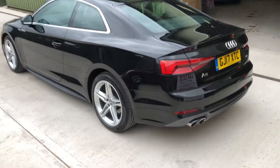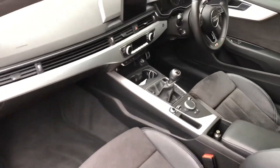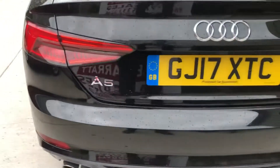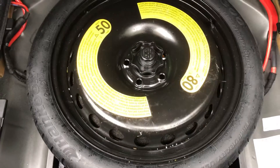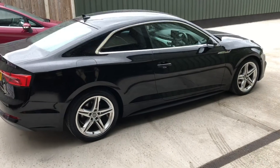Nice low mileage car, 18-inch alloys, Pirelli tyres all round, that's been well looked after. All nice and clean inside, electric adjustable seats, the S-Line logo, parking sensors, decent amount of boot space, also got the space saver spare wheel tucked away under there. Nice tidy bodywork — looks nice in the black.